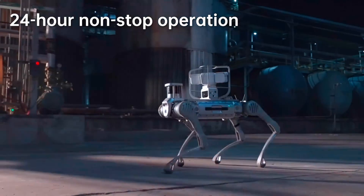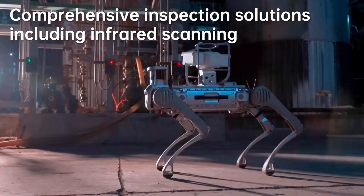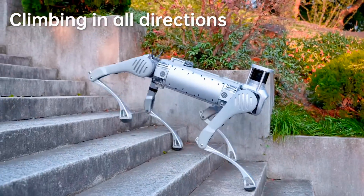The robot utilizes a combination of two HD optical cameras, two depth-sensing cameras, and a LiDAR module to sense its surroundings, allowing it to autonomously make its way across rugged, uneven terrain.